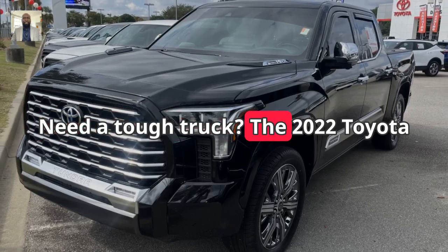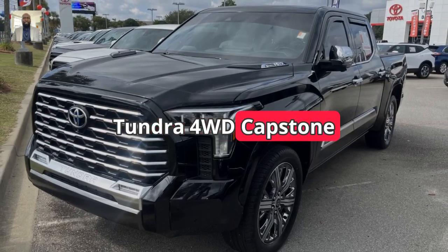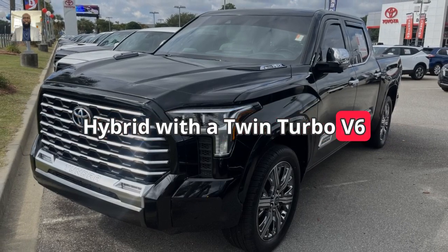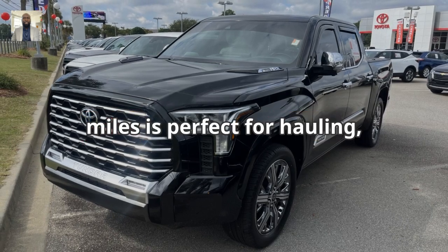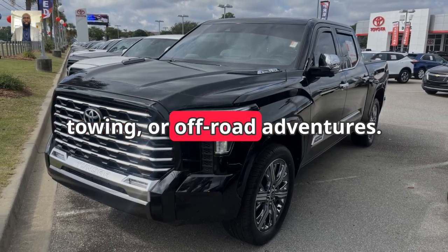Need a tough truck? The 2022 Toyota Tundra 4WD Capstone Hybrid with a twin-turbo V6 engine and just 36,463 miles is perfect for hauling, towing, or off-road adventures.